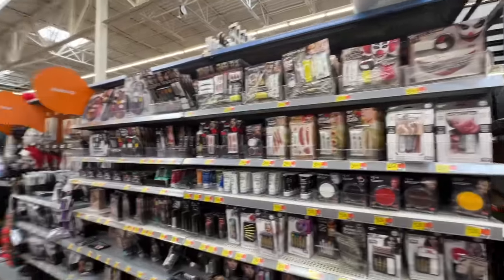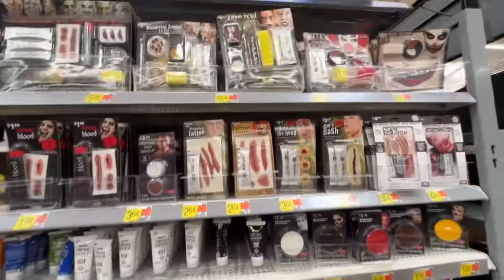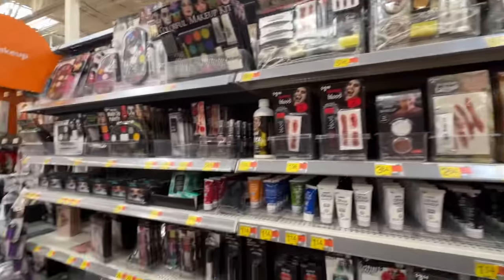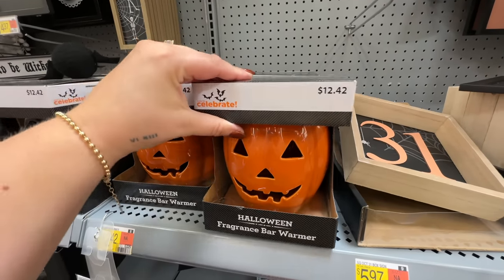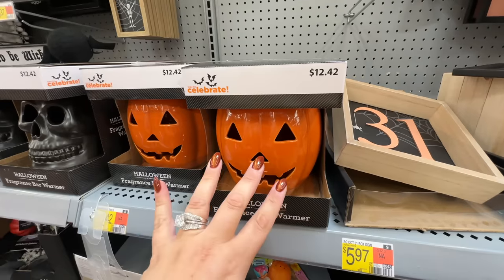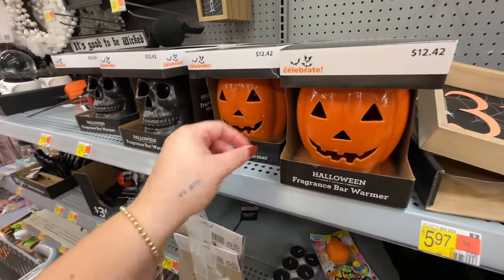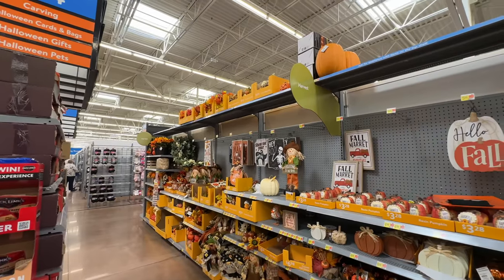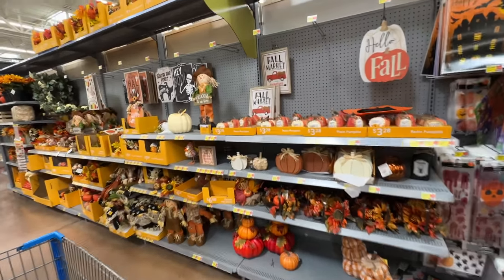I drive like 20 minutes to a really good Walmart — this one is stocked up. Look at all of this Halloween makeup, wow, it is stocked! They also have a ton of costumes. There's a cute fragrance warmer — maybe I should do this instead of candles. Would it have a better throw for the scent? Because I feel like I can never smell my candles enough. Okay, so we're moving into the harvest section versus Halloween and I love all of this.